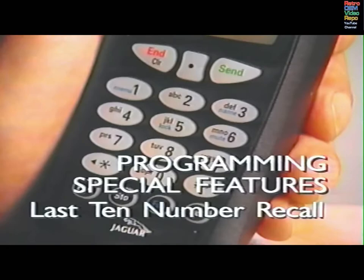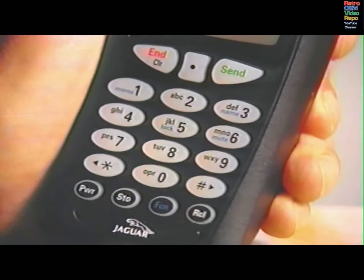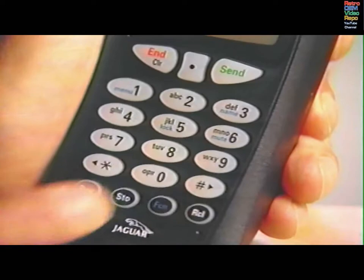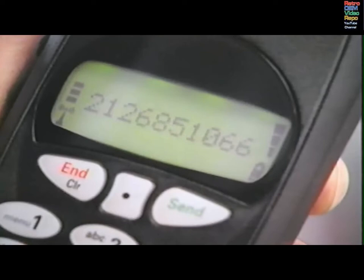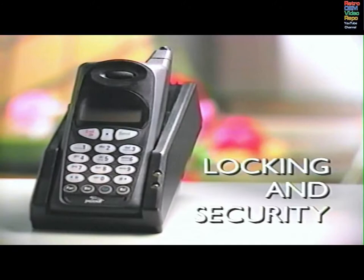This feature allows you to refer to or redial any of the last ten phone numbers you've called. Press RCL, 0, then 0 again. The most recently placed call will appear. Scroll through the numbers using the pound or star keys. Press SEND to place a call to any of the numbers. The ten most recently called numbers are stored in the order in which you place the calls. Successive calls to the same number are stored only once, and all the numbers are retained when the phone is shut off.